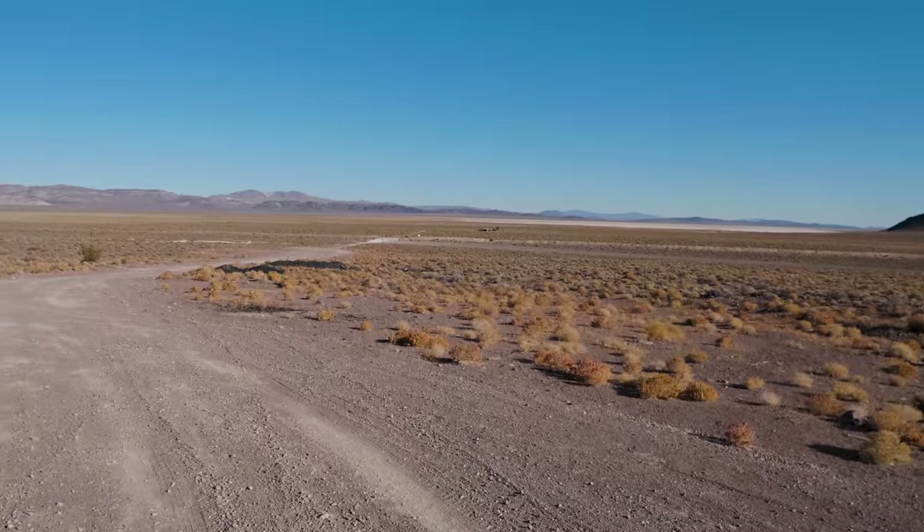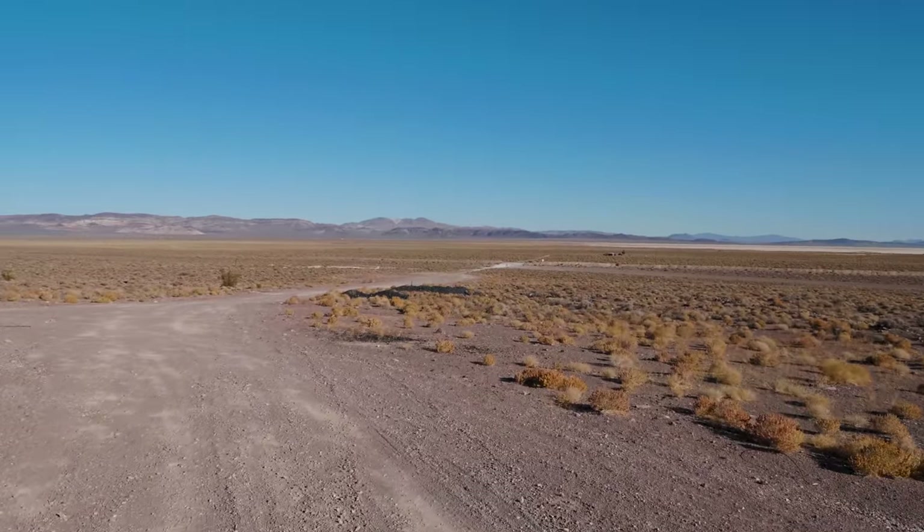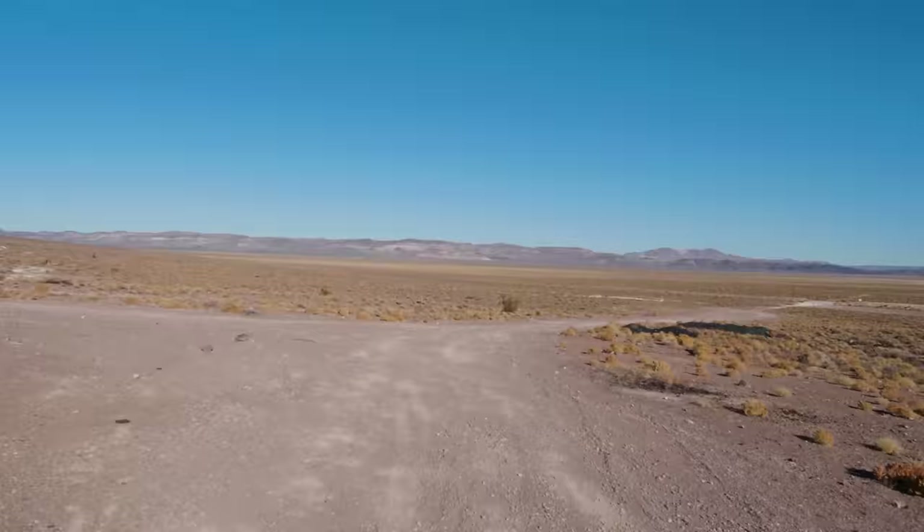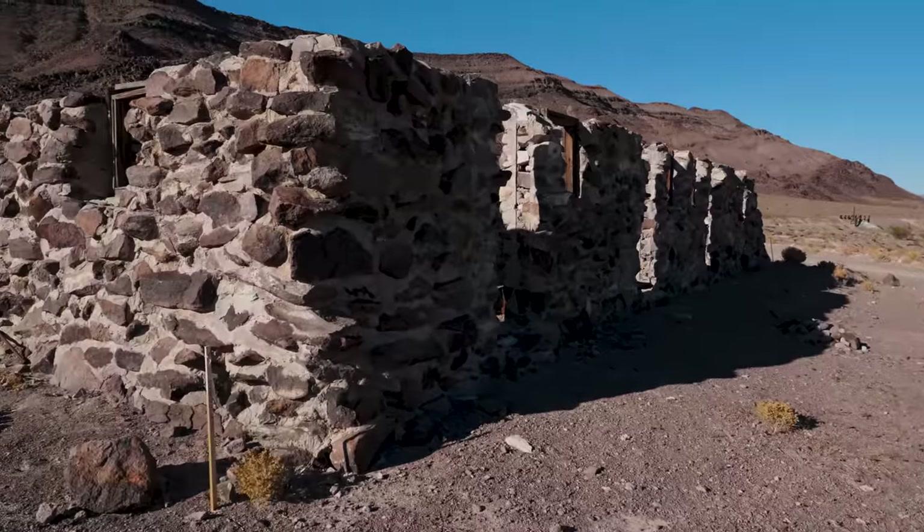On today's little adventure, we're at a place called Bonnie Claire on the way to Scotty's Castle. We'll start off here.